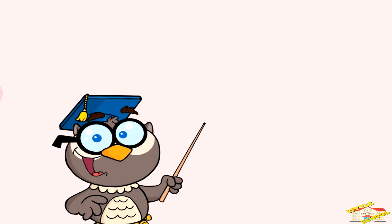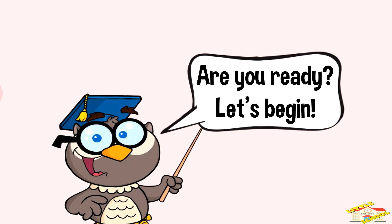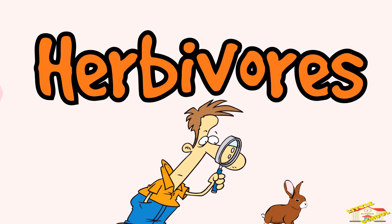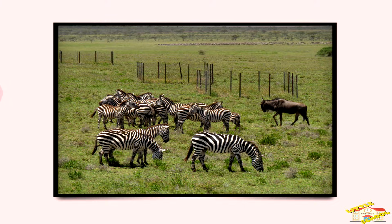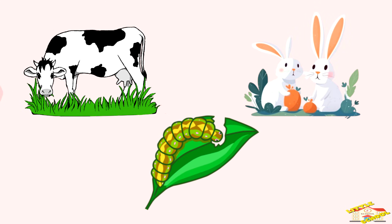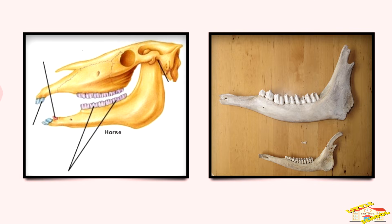Hey kids, in today's video we'll be learning about herbivores. Are you ready? Let's begin. What are herbivores? Herbivores are animals that eat plants like grass, leaves, flowers, fruits, or vegetables. Herbivores don't eat meat at all.